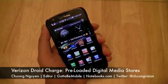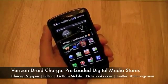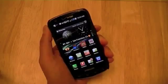Hi everyone, I'm Chang Wen with Notebooks.com, and in this video we're going to go ahead and explore different ways to get additional multimedia content onto your Samsung Droid Charge on Verizon Wireless' 4G LTE network.